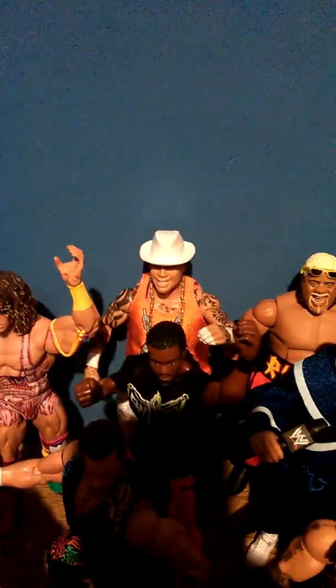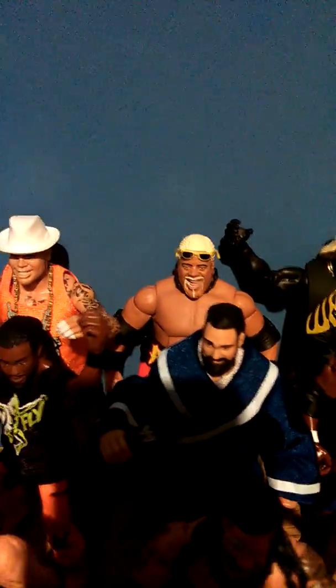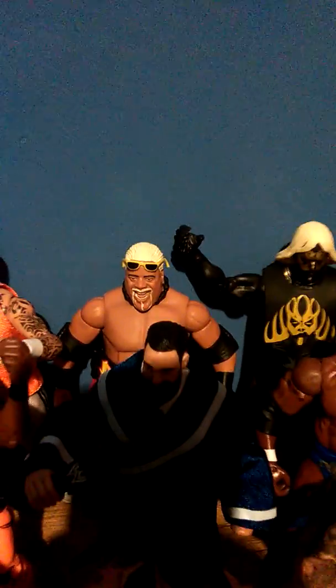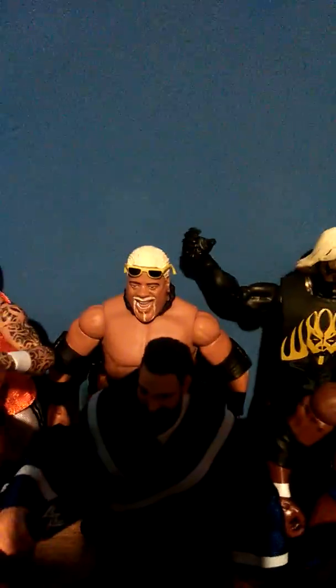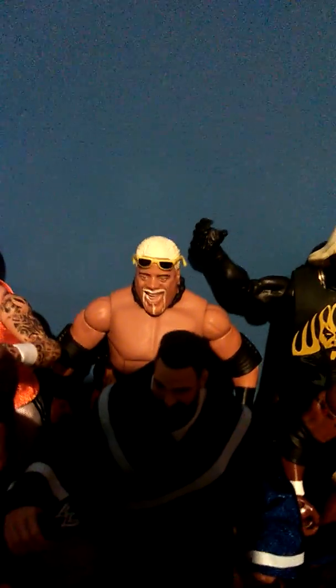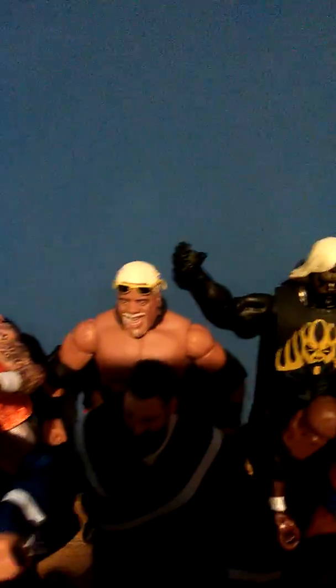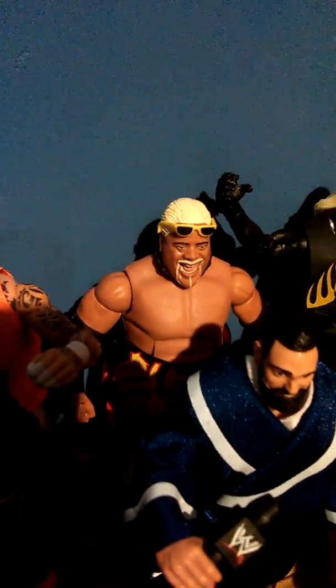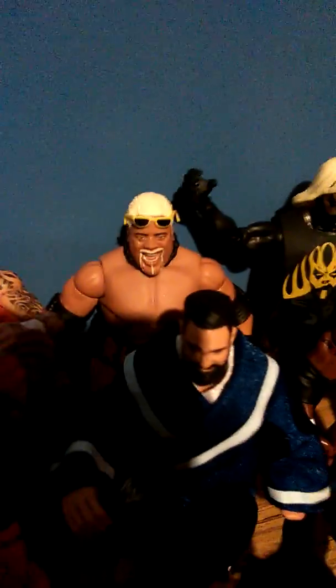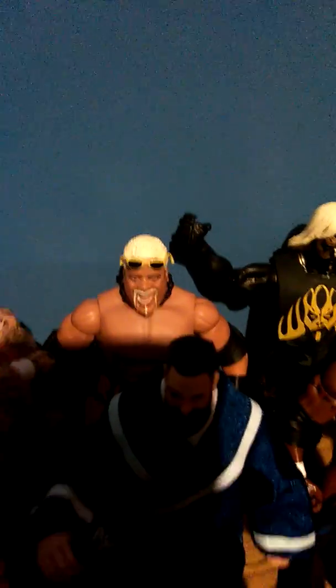The Ultimate Warrior, Broadus Clay, Rikishi — there's an example of a figure that was made by Jakks but is so much better in Mattel; the Jakks one just looks like rubbish. One thing I do have to criticise Mattel about though are the sunglasses. Anytime they release a figure with sunglasses, they never seem to fit on their eyes or stay on their head. That's why I had to kind of stick them on his forehead. Jakks did a good job with sunglasses — they had a strap around the back.